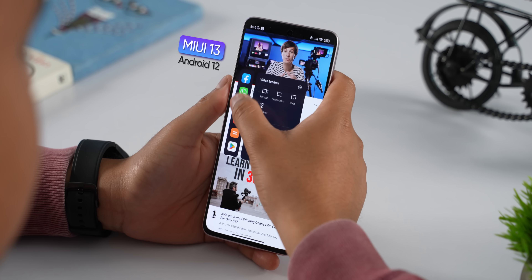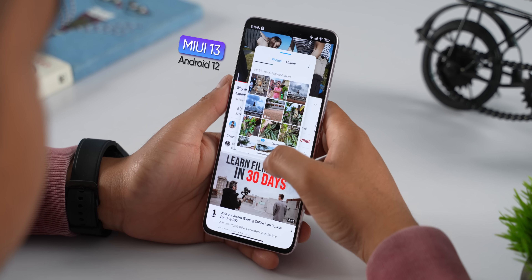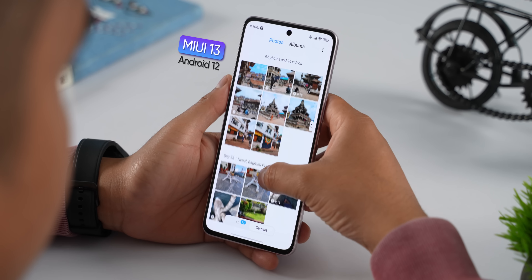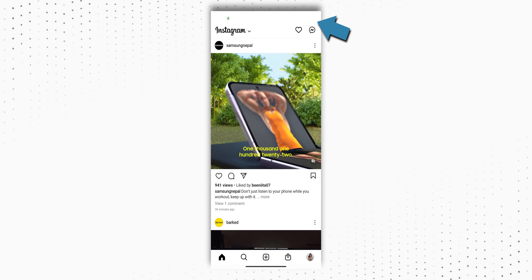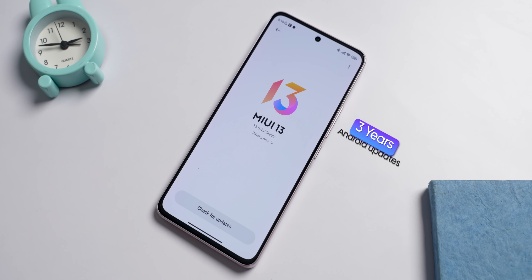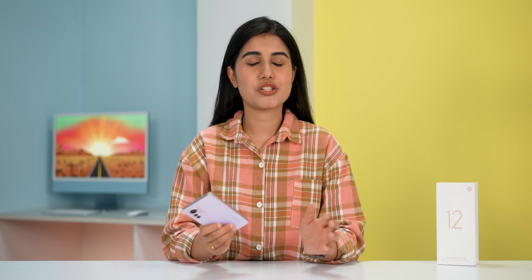Moving on, there are some bugs in the MIUI software — notification sharing issues and Wi-Fi connection bugs. But these are nothing major. You will receive updates and security patches. Xiaomi offers 3 years of software support, which is great.